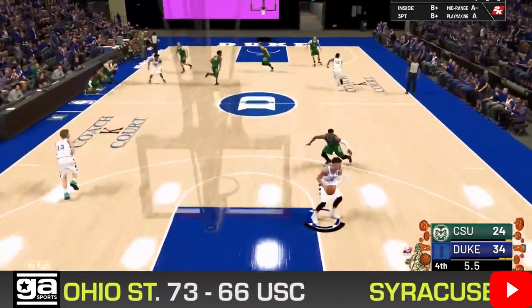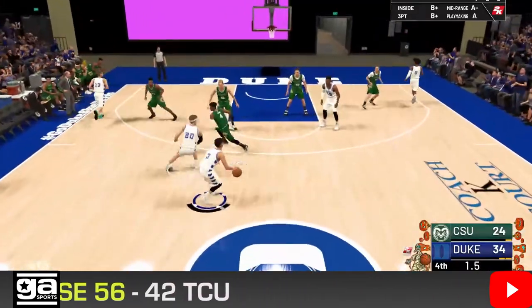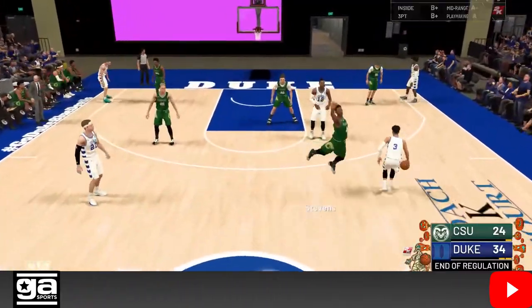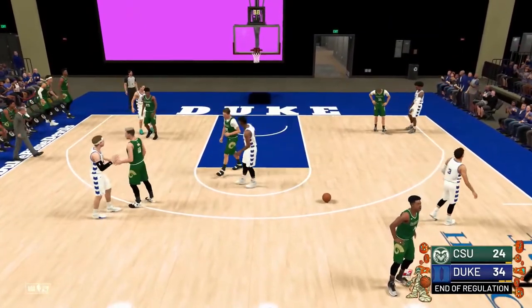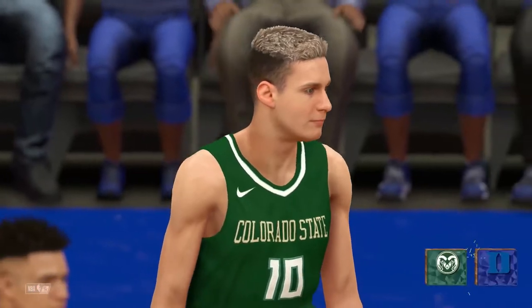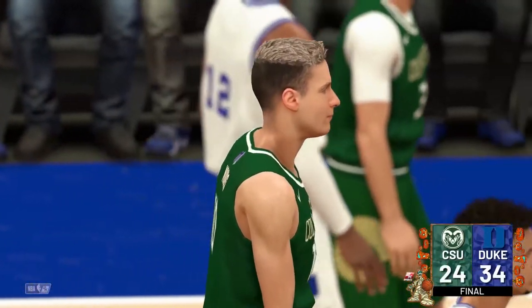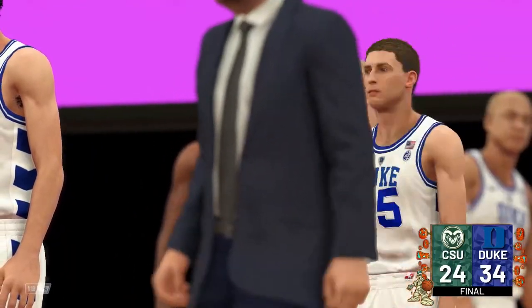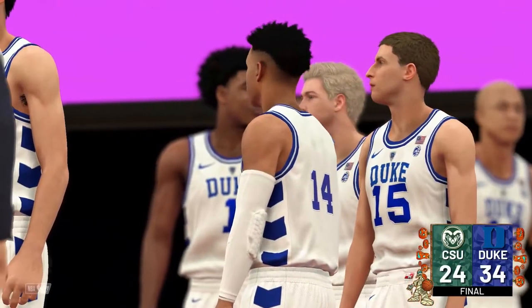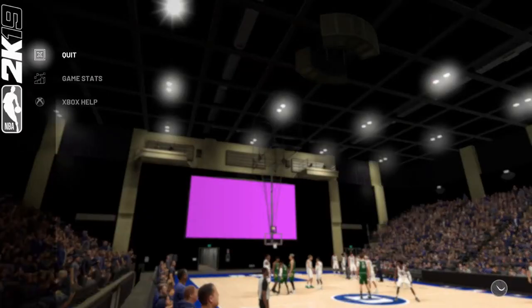Narrowing the deficit a bit here, but Duke will win this game — they are scoring at Cameron Indoor. Duke stays undefeated with a big win over CSU, gives the Rams their first loss of the season. We've seen two undefeated teams go down in this episode. The number one team is in action next episode — Memphis takes on Michigan. Plus, the toilet bowl — if you want to know what that means, you're going to have to watch and subscribe.